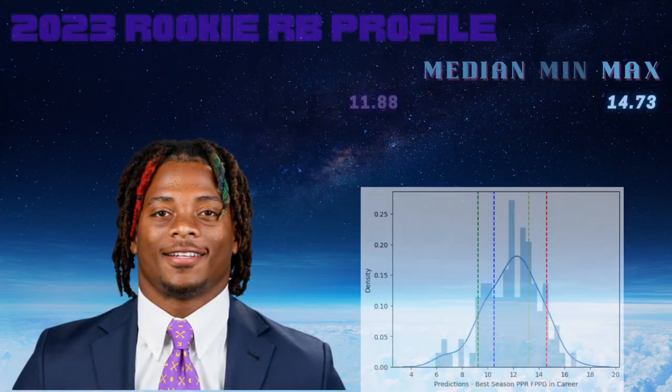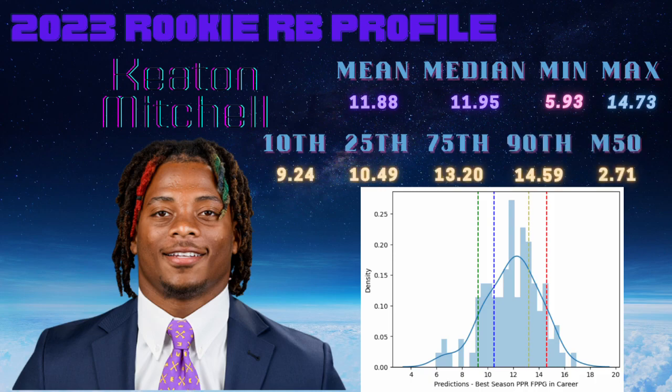Let's switch to the machine learning model for Keaton Mitchell. Running him through that model, we can see he had a mean of 11.88, a median of 11.95, a min of 5.93, and a maximum of 16.93. The percentile outcomes are: 10th at 9.24, 25th at 10.49, 75th at 13.2, and 90th at 14.59, with an M50 gap of 2.71.